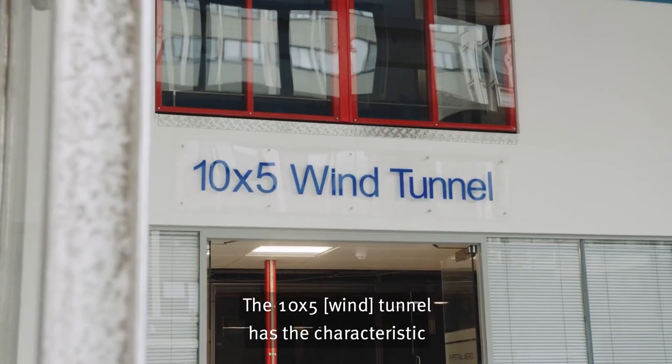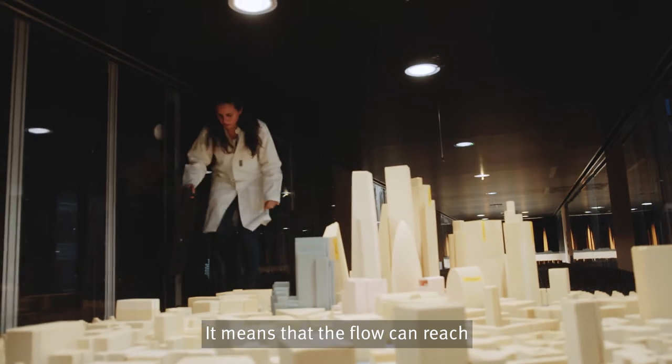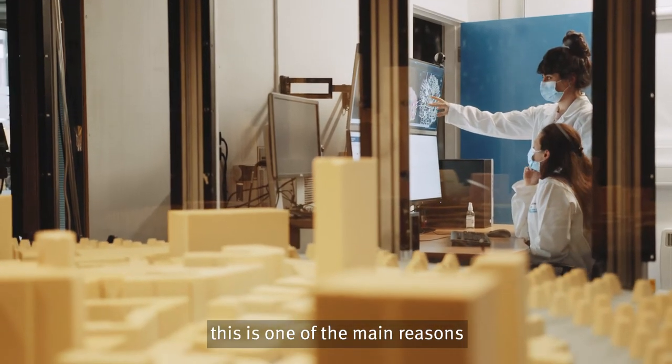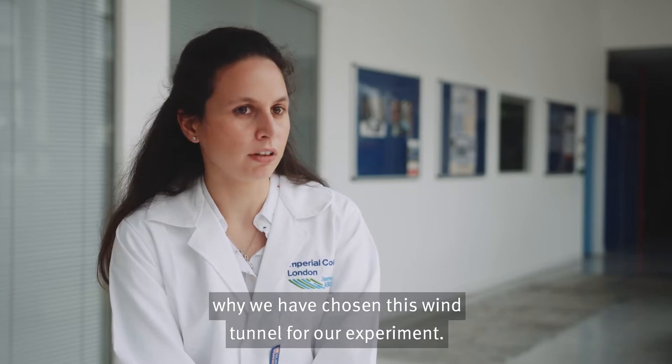The 10 by 5 tunnel has the characteristic of having a very long test section. It means that the flow can reach the characteristics that we are looking for with a high Reynolds number, and this is one of the main reasons why we have chosen this wind tunnel for our experiment.